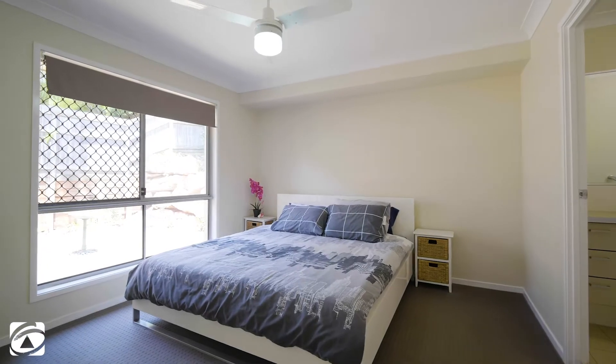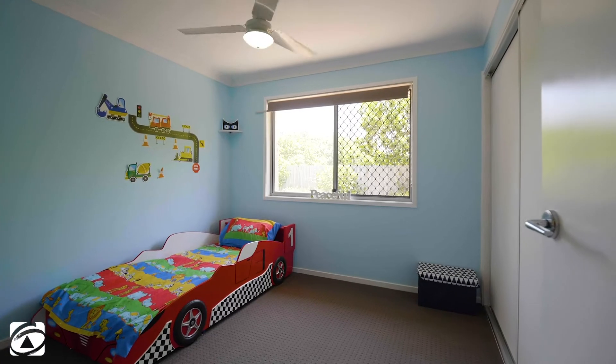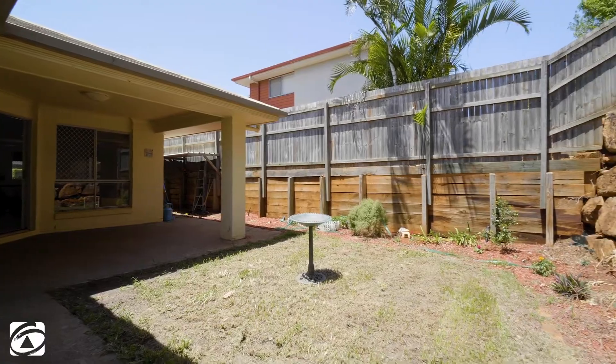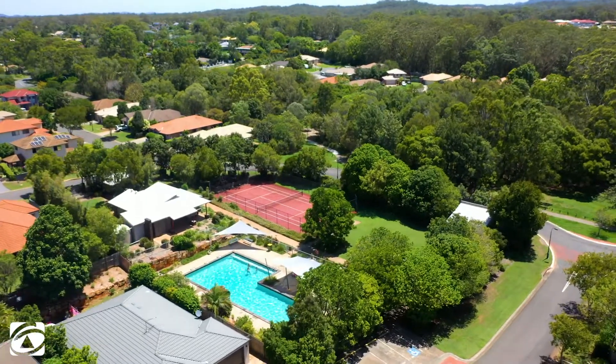The master room has an air con and ensuite. The other three bedrooms all with built-ins and fans. With a low maintenance yard you'll be able to spend more time doing the things you love. So let's go out the front door and walk 100 metres down the street.